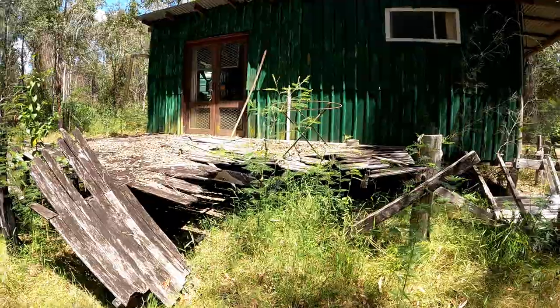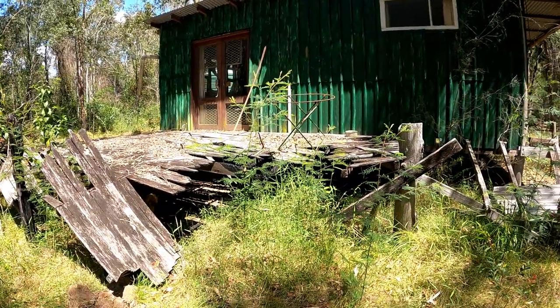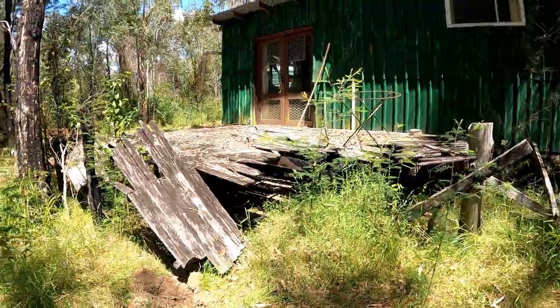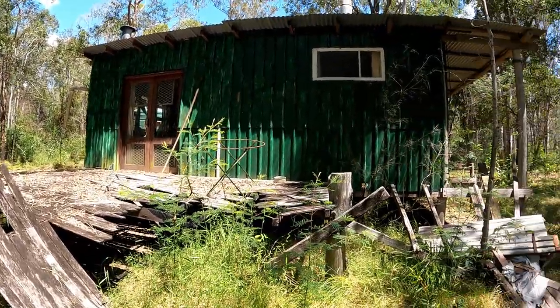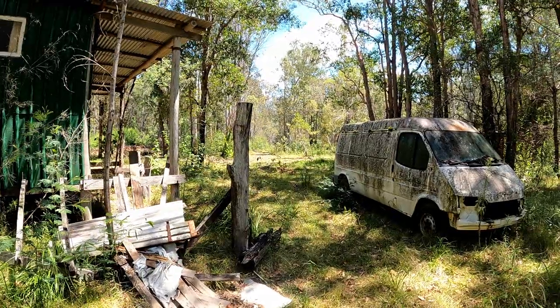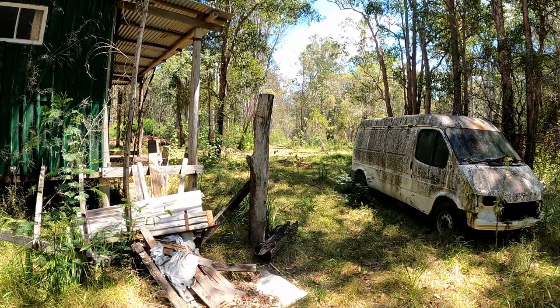This looks like the only part that was actually damaged by the fires that went through here a couple of years back. So this is the cabin from the back, and we're back at the van — let's continue the journey.